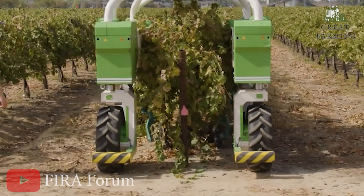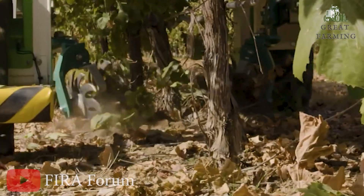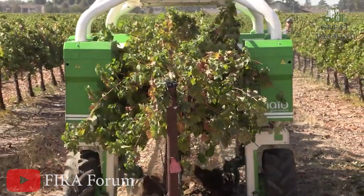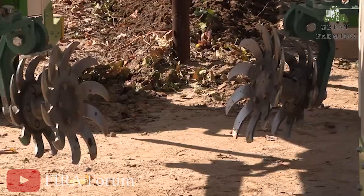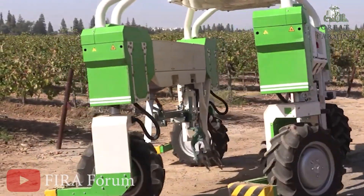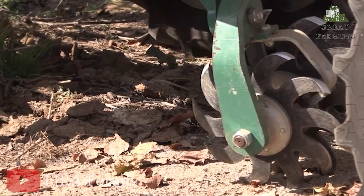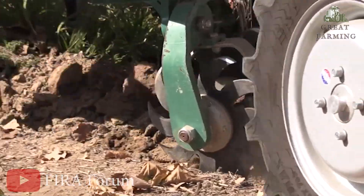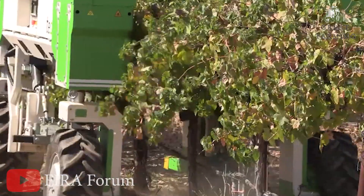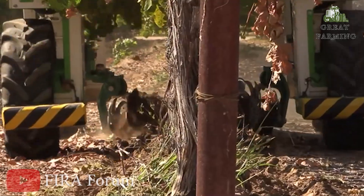Moving on — get ready for some robotic vineyard magic because Ted is back and better than ever. Now Technologies has given Ted, their trusty vineyard robot, a major upgrade based on feedback from wine growers in the field. This new Ted version has a shiny new appearance, but it's the technological and mechanical improvements that steal the show. Ted's got a tool holder in the middle now, complete with a parallelogram lift — it's like giving Ted a Swiss army knife of mechanical tools that can be attached to a multi-purpose hold.